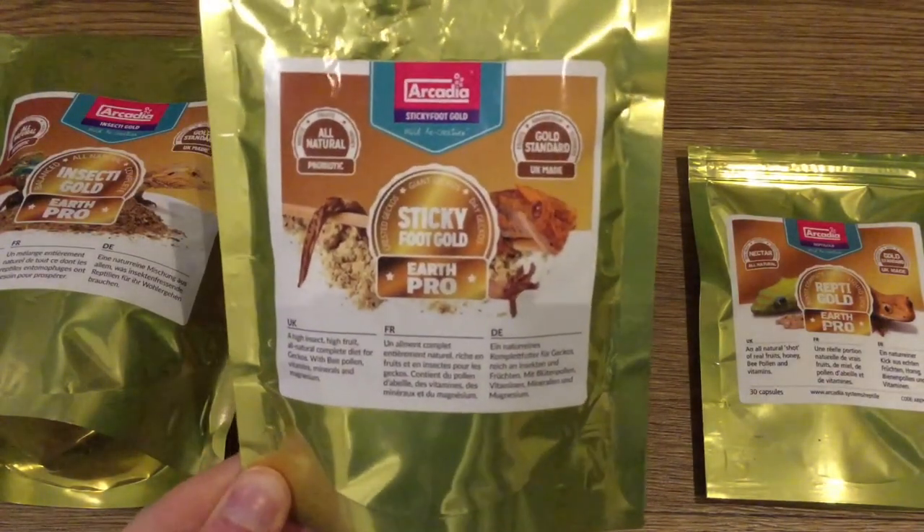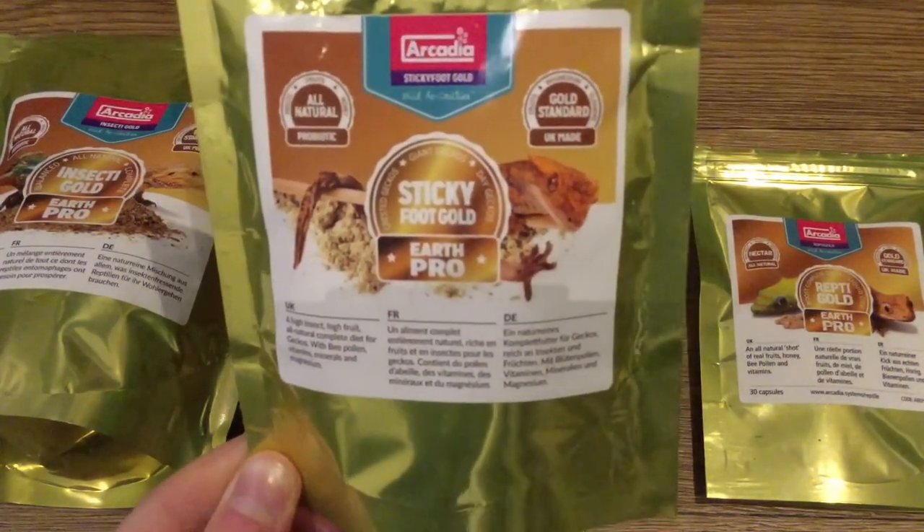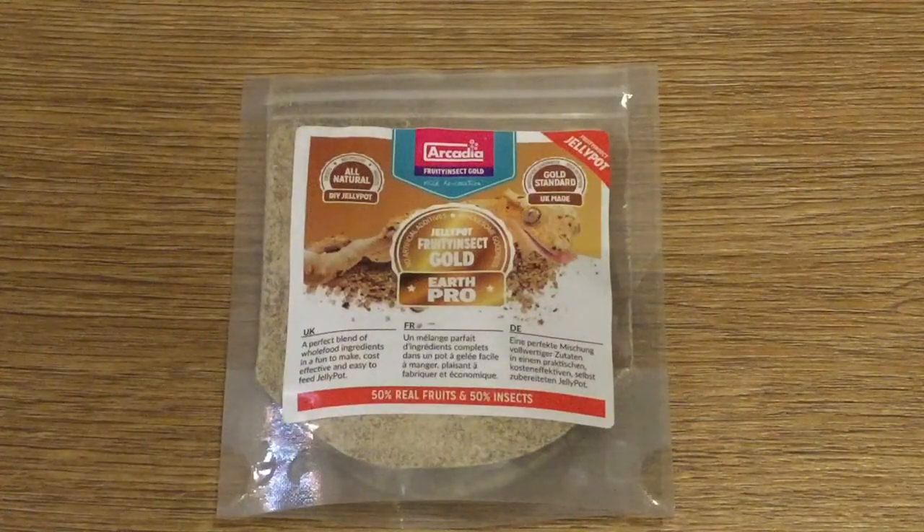Andrew's gecko was eating the jelly pop mixes apart from Fruity Insect Gold, which has the highest insect content, and Sticky Foot Gold — it wasn't eating those until mixed with his crested gecko's old food. So I'm proposing that perhaps crested geckos are pickier than we think, or they don't like insect meal powder. If you are a crested gecko owner, please leave a comment telling me which of these products your crested gecko will eat and under what circumstances — will they eat Sticky Foot Gold straight off, refuse it, or only have it mixed with something?